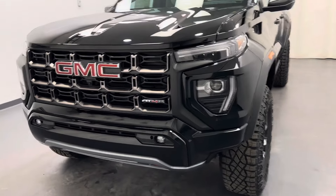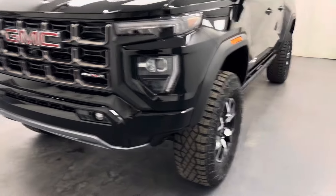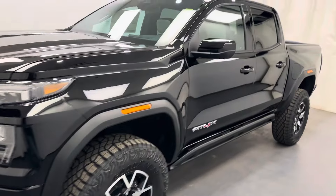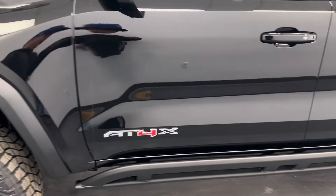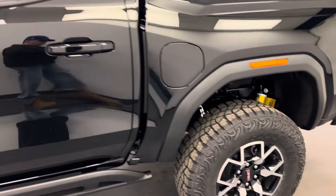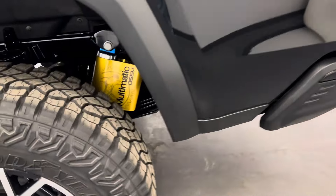Hey guys, today you're checking out stock number 262623, and this is a 2024 GMC Canyon AT4X Crew Cab, and our color is Onyx Black.